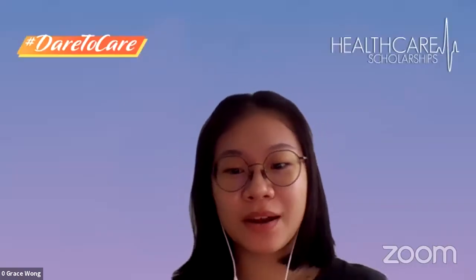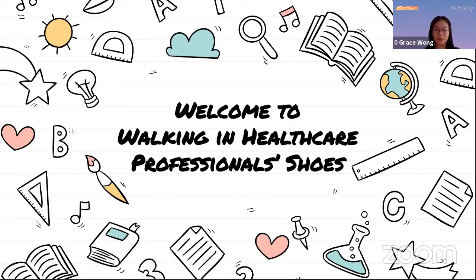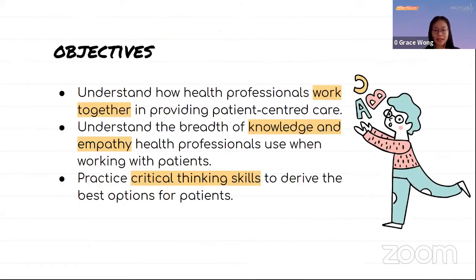Good morning everyone. Welcome to the segment 'Working in the Healthcare Professional Shoes.' I am Grace, a year one NIP nursing student. I'm Jonathan, a year four physiotherapy student. The objectives of this program are to understand how healthcare professionals work together in providing patient-centered care, understand the breadth of knowledge and empathy healthcare professionals use when working with patients, and practice critical thinking skills to derive the best options for patients. Without further ado, let's get started with the icebreaker — Guess My Profession.